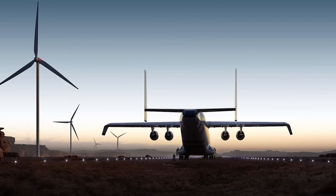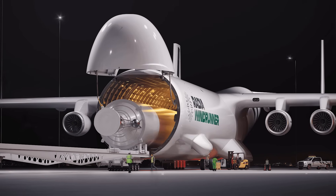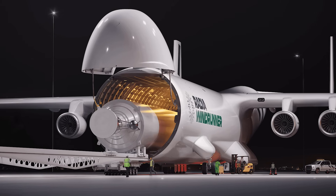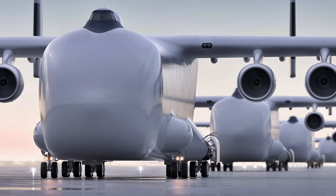The pressurized systems were developed in Brazil. The avionics, control systems, and fuel infrastructure — all the critical pieces of a machine this complex — were sourced from across the globe. In many ways, Windrunner isn't just an aircraft; it's a symbol of what's possible when innovation is shared beyond borders.